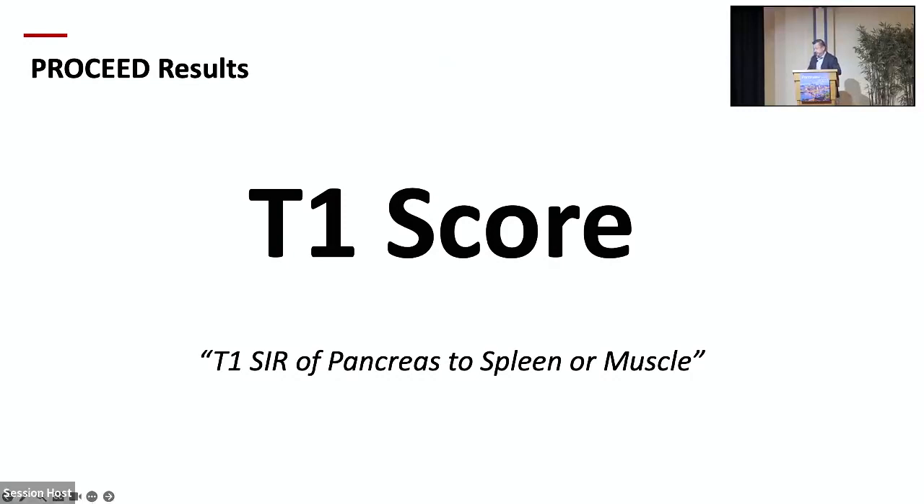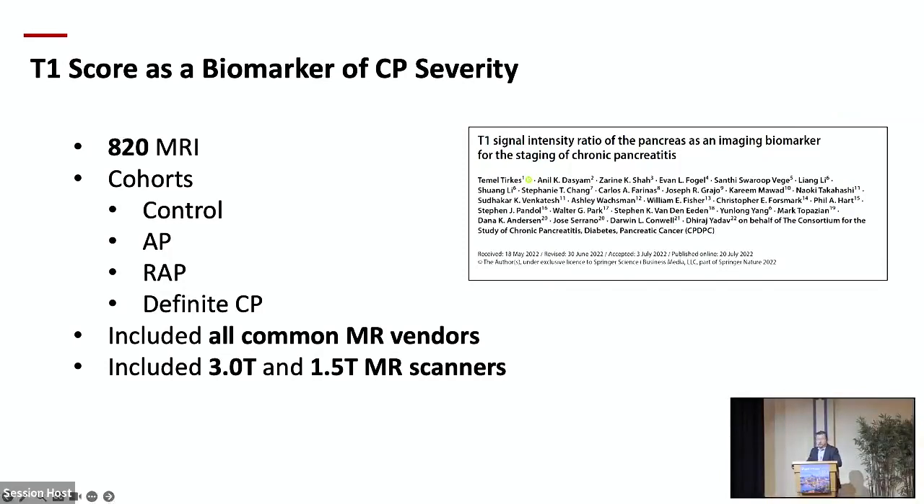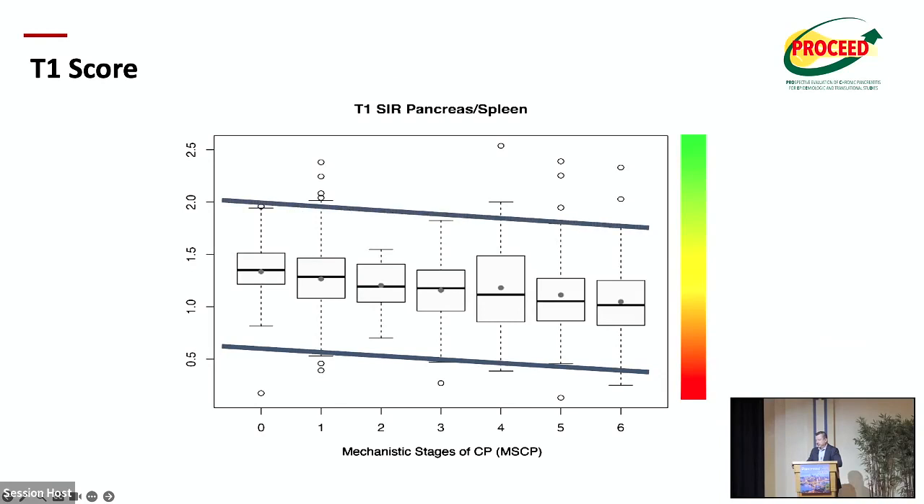The first paper we published was about T1 score, from the PROCEED study. We had 820 MRIs across controls, acute pancreatitis, recurrent acute pancreatitis, and definite chronic pancreatitis populations. The beauty of this paper is that it includes all MR vendors — it is agnostic to scanner vendor and magnet strength, whether 3 Tesla or 1.5 Tesla. It's a real-life, scalable study. We show that T1 score progressively and linearly declines as disease severity increases.